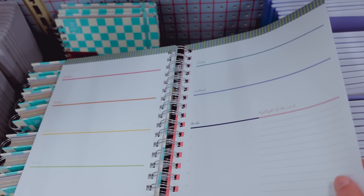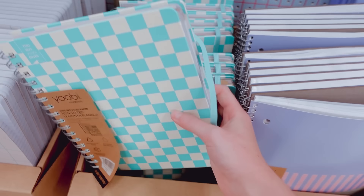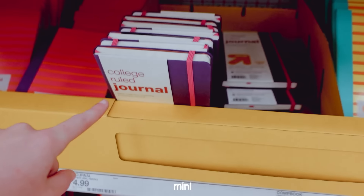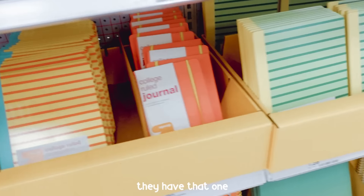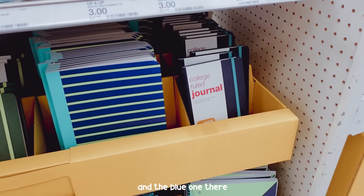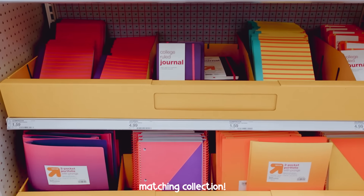They have so many planners this year — so cute! They also have these notebooks and mini journals for five dollars — the orange one, the green one, and the blue one — and of course their matching counterparts in case you want a whole matching collection.